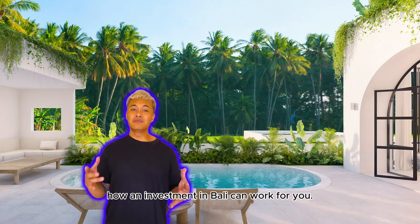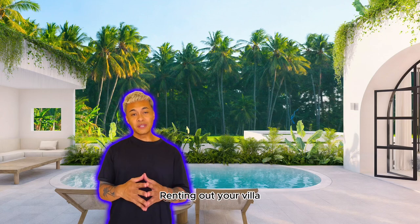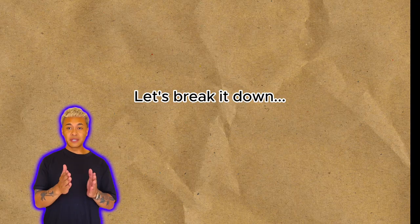Hey! In this video, I'll explain how an investment in Bali can work for you. Renting out your villa for $200 a night is very common. Let's break it down.